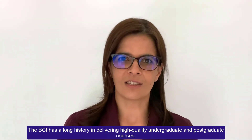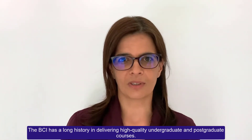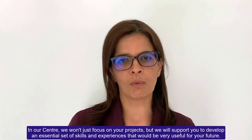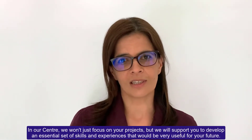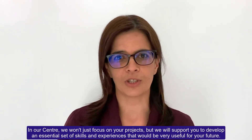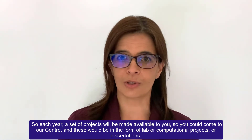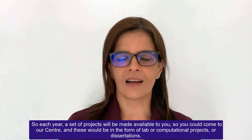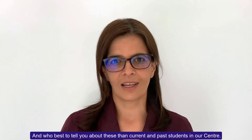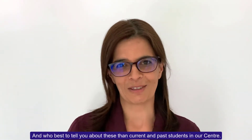The BCI has a long history in delivering high quality undergraduate and postgraduate courses. In our centre we won't just focus on your projects, but we will support you to develop an essential set of skills and experiences that would be very useful for your future. Each year a set of projects will be made available to you, in the form of lab or computational projects or dissertations.